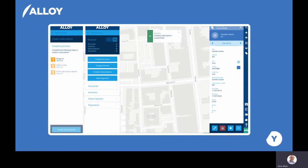Beyond that, Alloy can also enable you to manage commercial services, so that you will be able to create and manage accounts for whom you deliver services and ensure service costs are not only understood, but also charged accordingly.